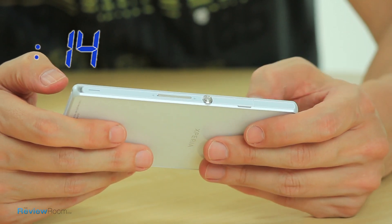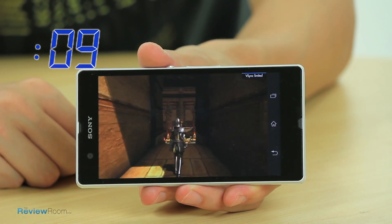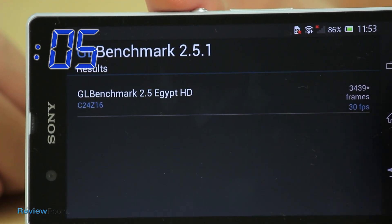Finally, we ran the GFXBench benchmark for graphics using the on-screen 1080p test, looking at frame rate performance. The Xperia comes in at a very comfortable 30 frames a second.